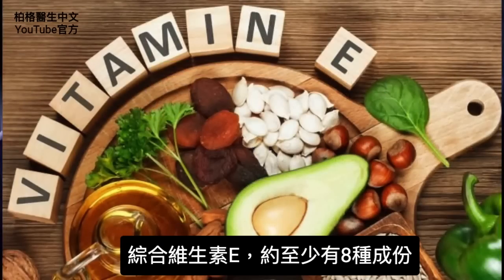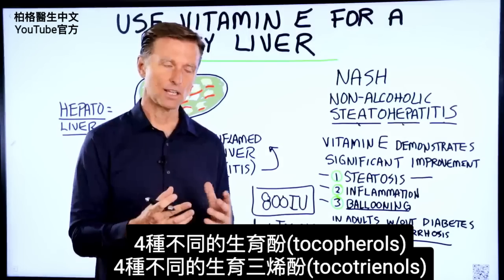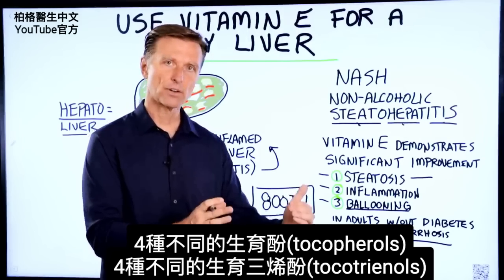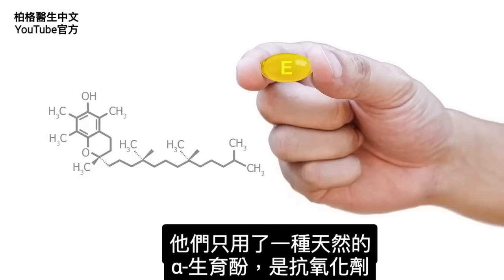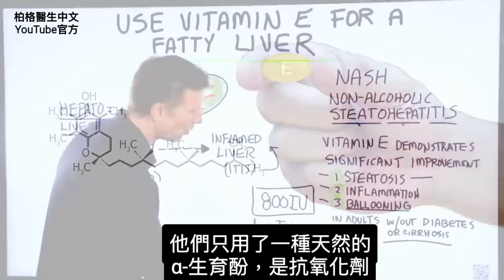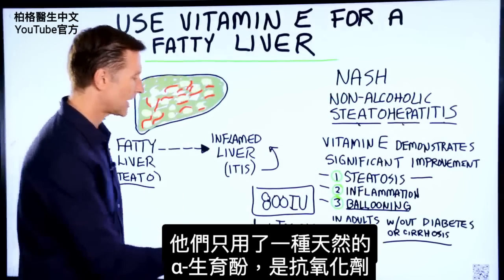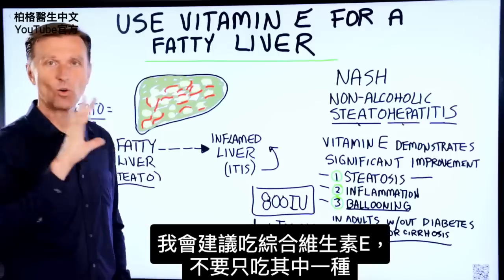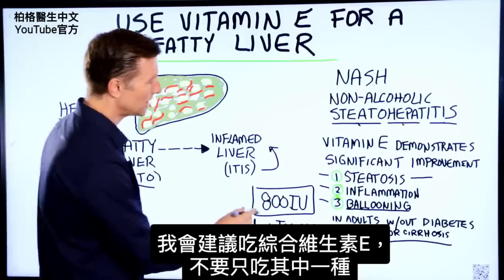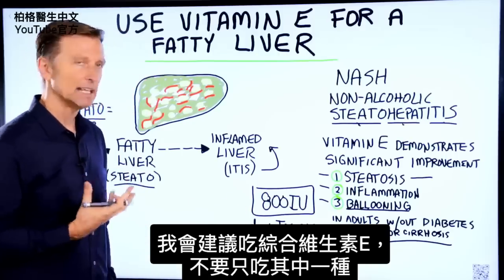There are roughly at least eight parts to the vitamin E complex. You have four different tocopherols and four different tocotrienols. What they used in the studies is the natural version of only one of the tocopherols — alpha tocopherol — which is an antioxidant. But of course I would recommend the whole complex. Why just give one part of a vitamin E complex?